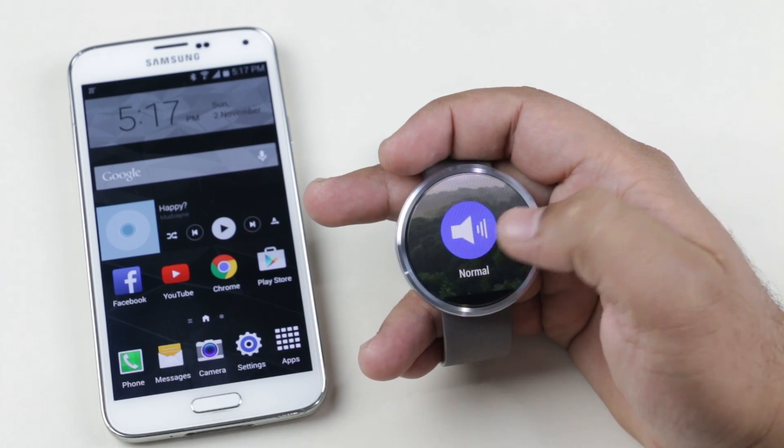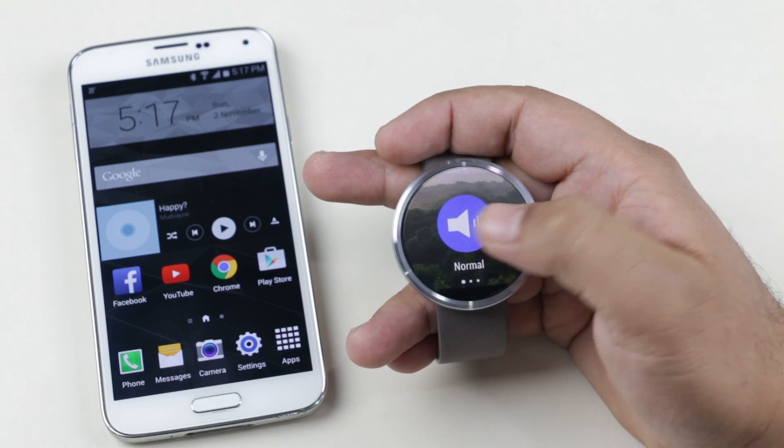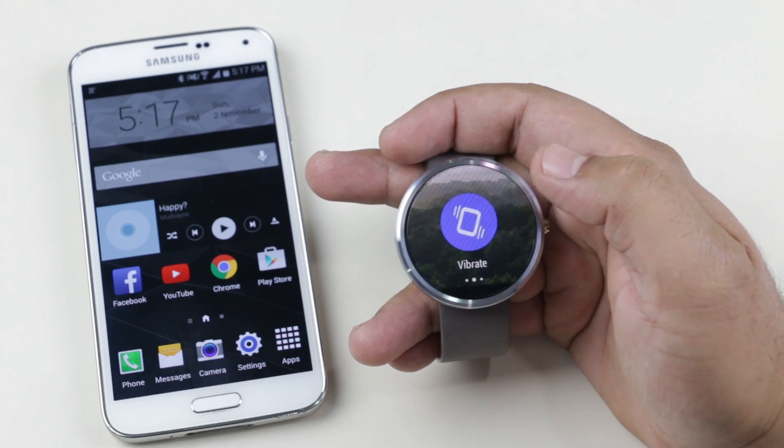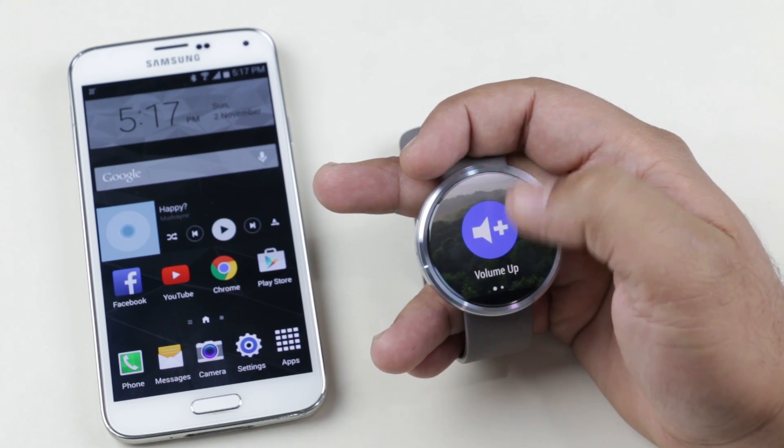The next one is Ringtone Remote. With this app you can quickly control your phone's profile — we have normal, vibrate, and silent. Sliding up will allow you to increase the volume as well. This feature can come very handy when you have to quickly mute your phone.